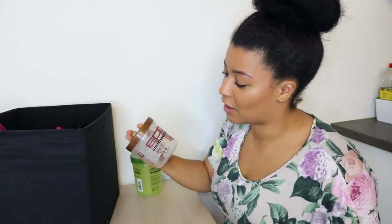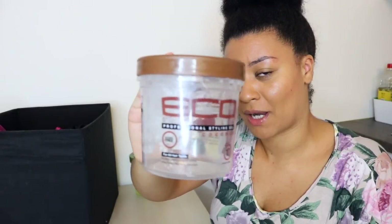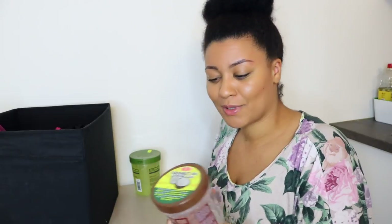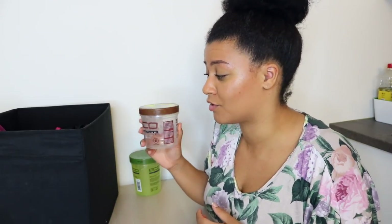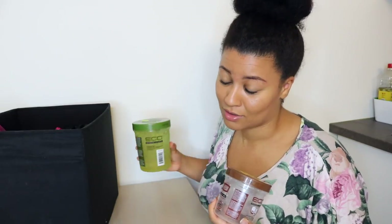The next product is the Eco Styler gel in coconut. I actually don't like this one. I've been using it just because I don't like to waste product — I use it for my puffs and to smooth my hair for a ponytail. But I really don't like it because the consistency is much thicker than the green one.